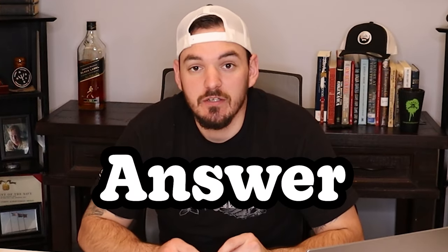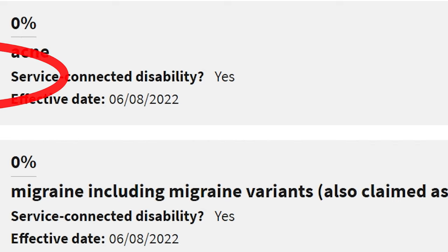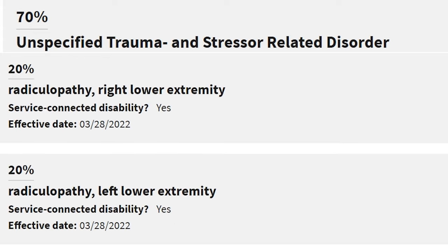Here's the answer to that question. You have to be considered permanently and totally disabled. When you file a claim with the VA and are awarded service connection, that disability is going to have a specific percentage tied to it. For example, PTSD could be 70%, lumbar strain could be 10%, and radiculopathy could be 20%.